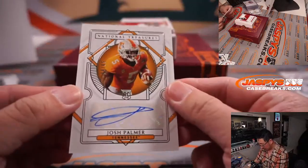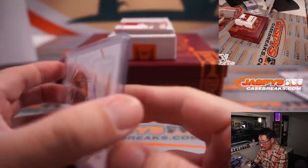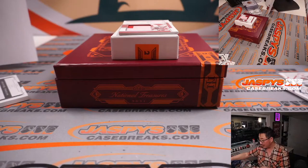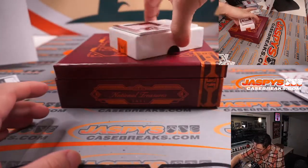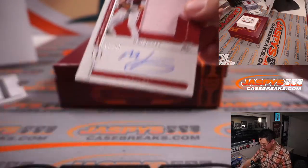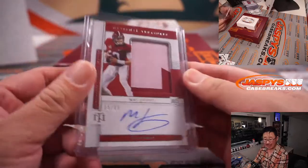We got Josh Palmer, 58 out of 99 — that'll be for Raymond in number eight. Patch auto to 10 — Tutu Atwell, 4 out of 10. Nice two-color patch and on-card autograph. This Ram is going to go to Carl in number four — last spot mojo. And the Mac Jones is to 99 — two-color patch and autograph to 99, 65 out of 99. Steve Birch with number five — nice on-card autograph. Congrats to you.